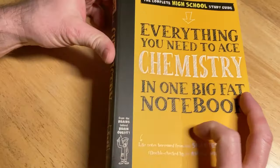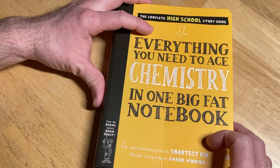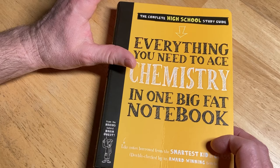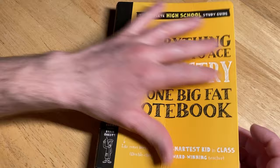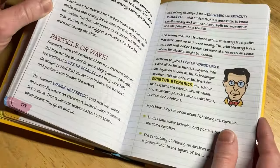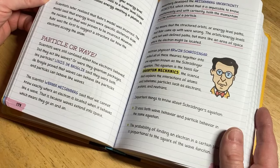Before I forget, if you want to learn math, I do have math courses on the Udemy platform. If you get them, please use the links on my website, Mathsorcerer.com. When you click those links, you'll get a low price because I've set them to be as low as possible. It also helps me when you use my links.